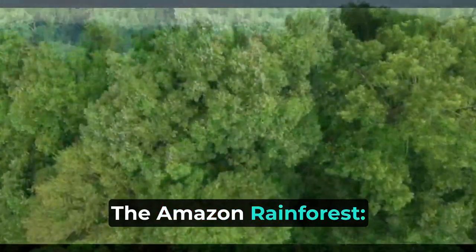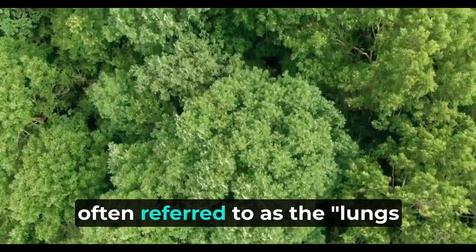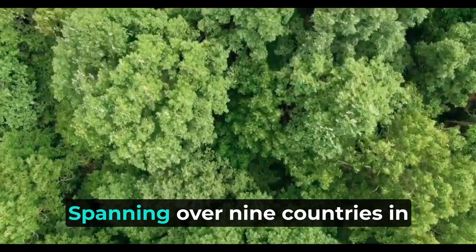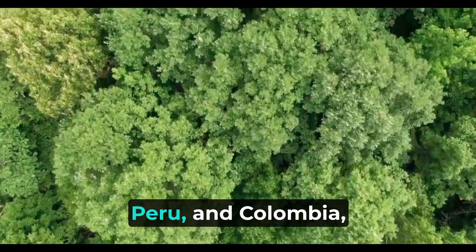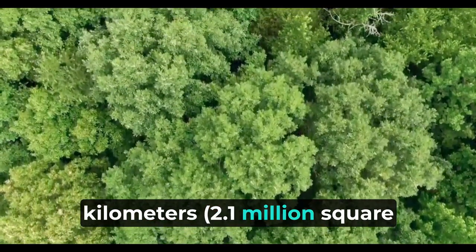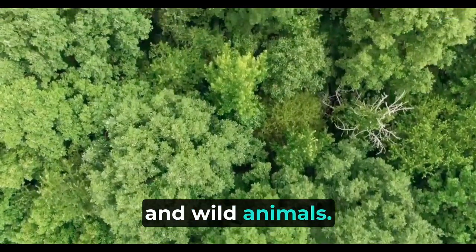The Amazon Rainforest — nature's biodiverse jewel — often referred to as the lungs of the earth, is one of the most biodiverse regions on our planet. Spanning over nine countries in South America, including Brazil, Peru, and Colombia, this vast ecosystem covers approximately 5.5 million square kilometers (2.1 million square miles), and is home to an astonishing array of pets and wild animals.